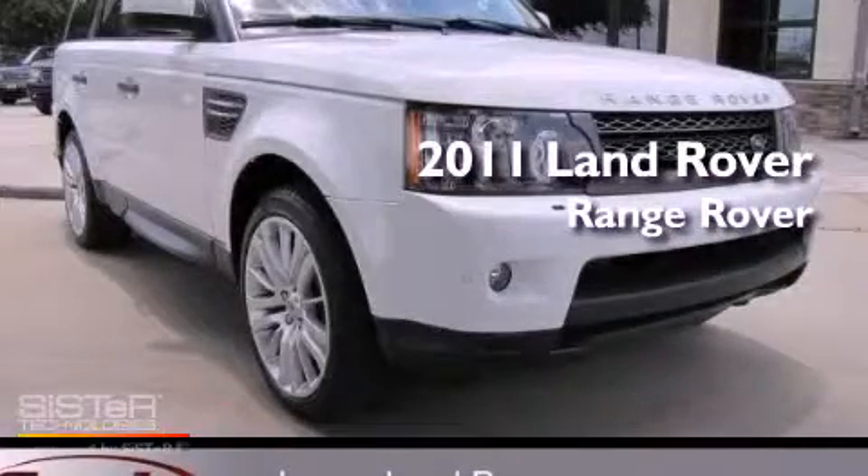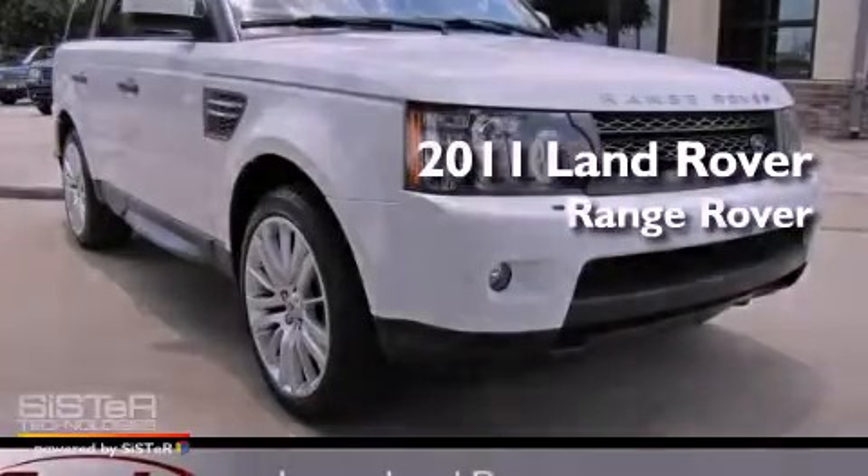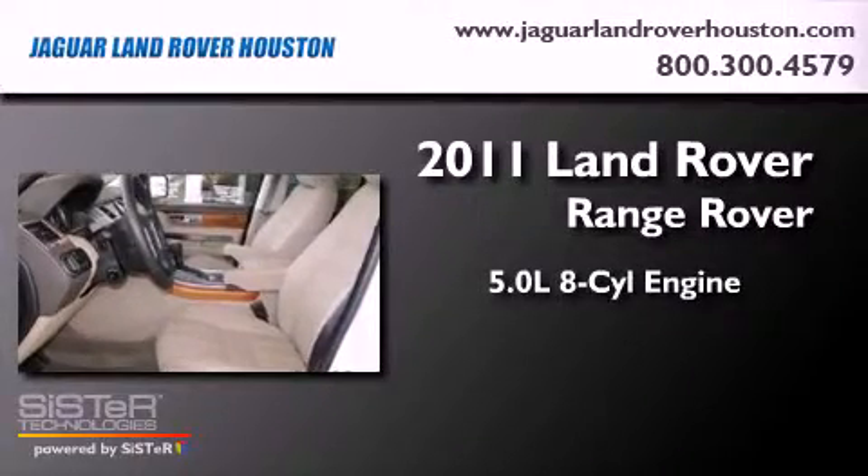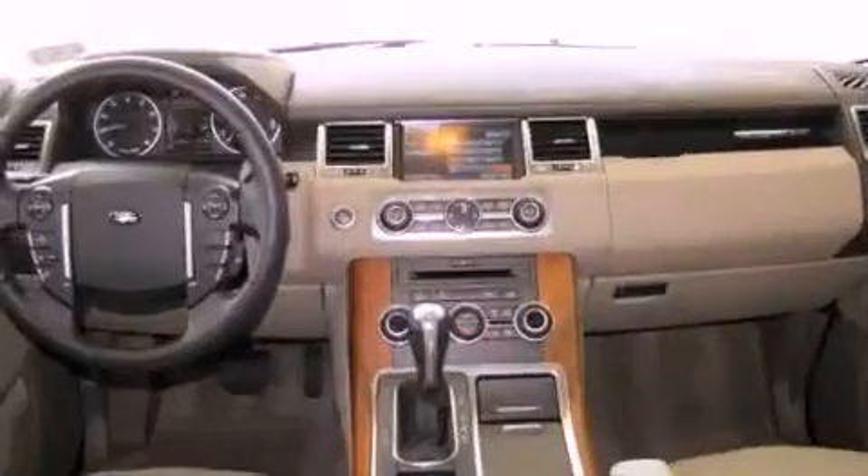This is a certified pre-owned 2011 Land Rover Range Rover. It has a 5.0 liter 8-cylinder engine, an automatic transmission, and 4-wheel drive.